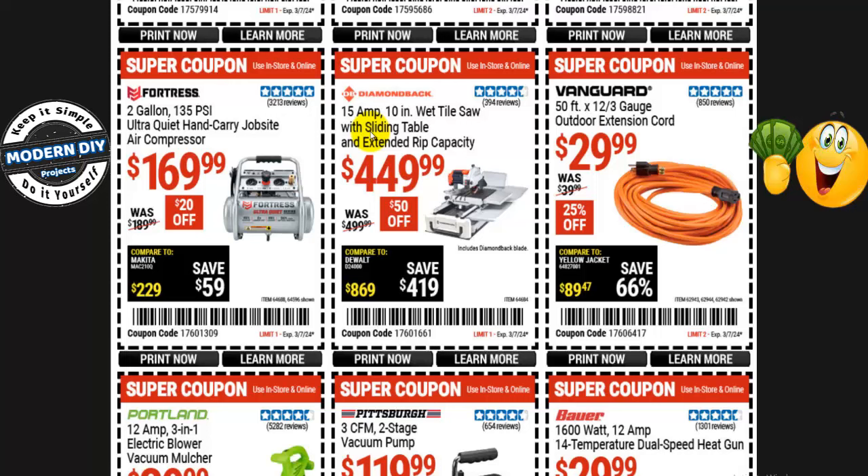From Diamond Back, the 15-amp 10-inch wet tile saw with sliding table and extended rip capacity is $450, normally $500 — $50 off. I always point out that a lot of places you can rent these. You don't need to spend $500 unless you're a professional. For a homeowner doing a shower or something like that, get a cheaper one or rent it — it's not worth having something that big sitting there after you've used it once.